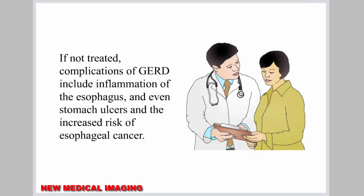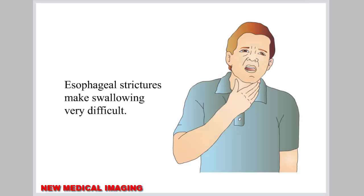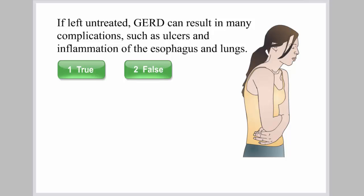If not treated, complications of GERD include inflammation of the esophagus, stomach ulcers, and an increased risk of esophageal cancer. Scarring that may narrow the esophagus, known as esophageal strictures, can also occur, making swallowing very difficult. If GERD is very severe, it can cause chronic inflammation of the lungs and breathing problems. If left untreated, GERD can result in many complications such as ulcers and inflammation of the esophagus and lungs.